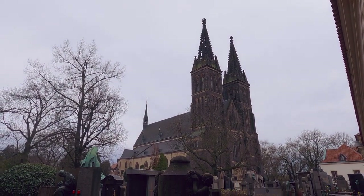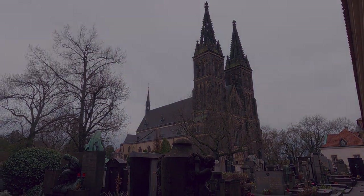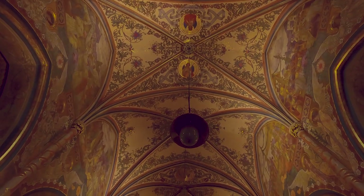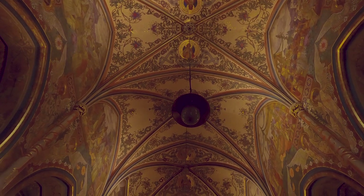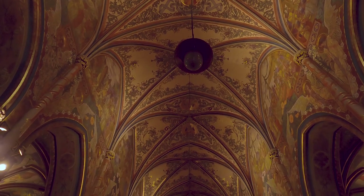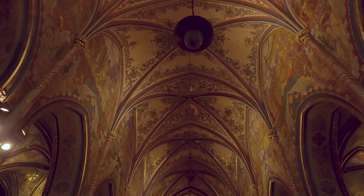Inside, the church is a spacious and bright area where visitors can marvel at the vaulted ceiling, the colorful stained-glass windows, and the exquisite frescoes that depict scenes from the lives of St. Peter and St. Paul.